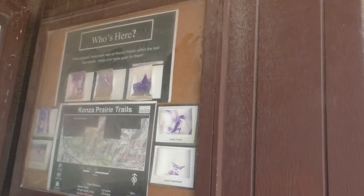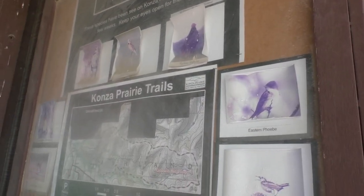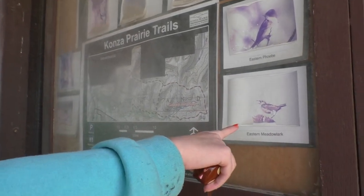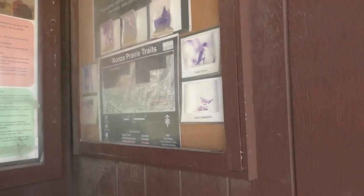Watch out for that - there's a wasp nest up there. Lisa wants us to look out for birds. That'll be fun. Which one's your favorite? I love the Eastern Meadowlark. Nice. We actually got a picture of that our first or second time at Konza Prairie. Awesome. That's cool.